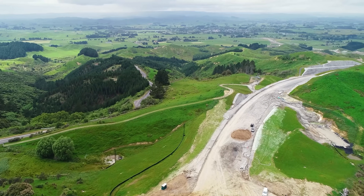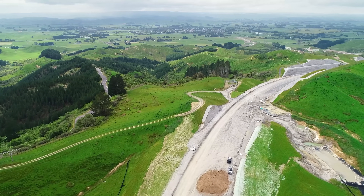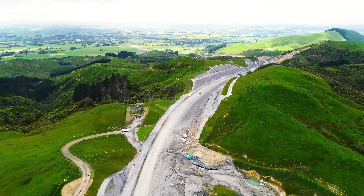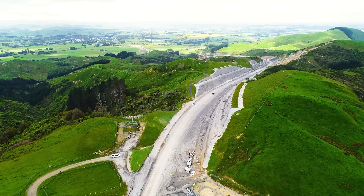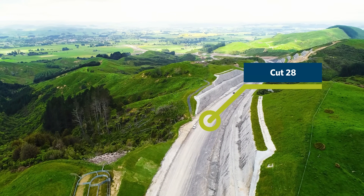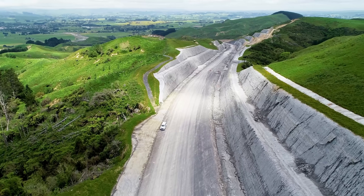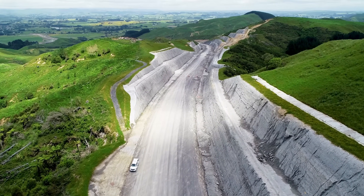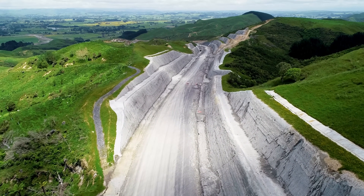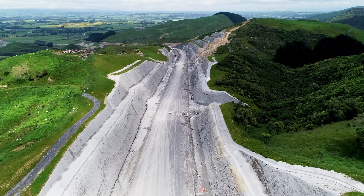We're now progressing into Zone 4 and heading into Cut 28. On some of the cut batters, it looks like material is actually coming off or falling off — this is called fretting. That's what happens when we do the excavation and the batter becomes unconfined: the surface opens up and cracks slightly, allowing water in, and then it frets. You can see some of those marks or rilling on the surface of the batter.